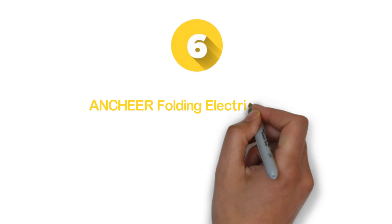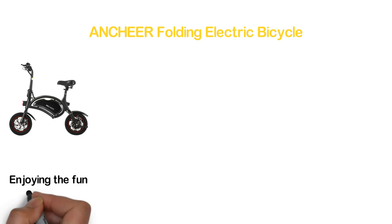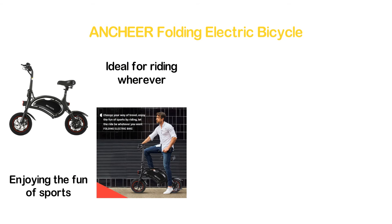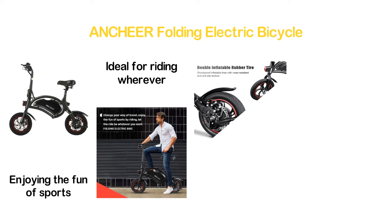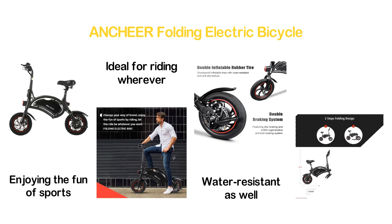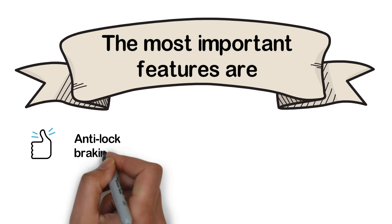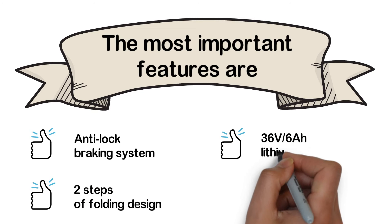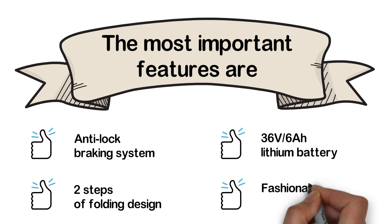Moving to number 6: the Anteer Folding Electric Bicycle. It gives you the facility of changing your ways of traveling and enjoying the fun of sports by riding. It's a folding electric bike which is ideal for riding wherever you want. The durable inflatable rubber tire with water-resistant and anti-slip texture allows safe riding. In addition, the double braking system is also a helpful feature. Key features include an anti-lock braking system, 2-step folding design, 36V 6Ah lithium battery, and fashionable design.